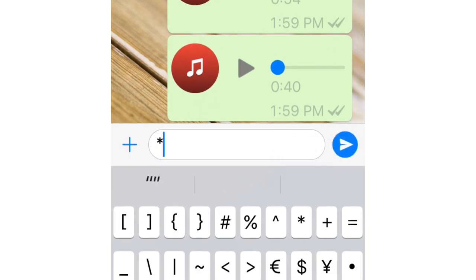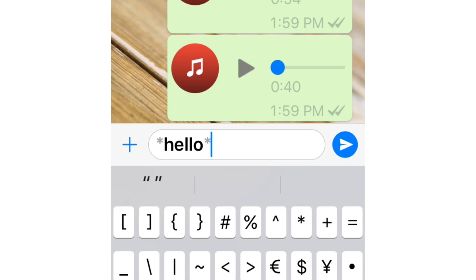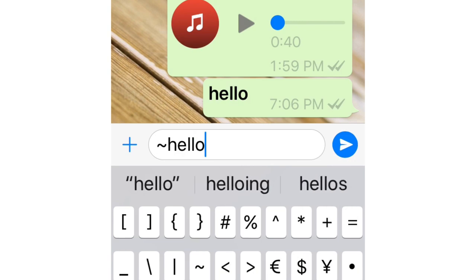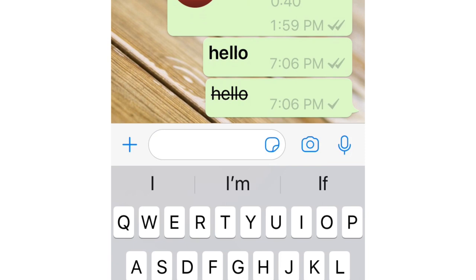You probably don't know how to make bold or strikethrough text. It's simple: just put an asterisk at the beginning and end of the particular word, and you will get bold text. For strikethrough text, just put a tilde at the beginning and end of the desired word, and you will get strikethrough text.